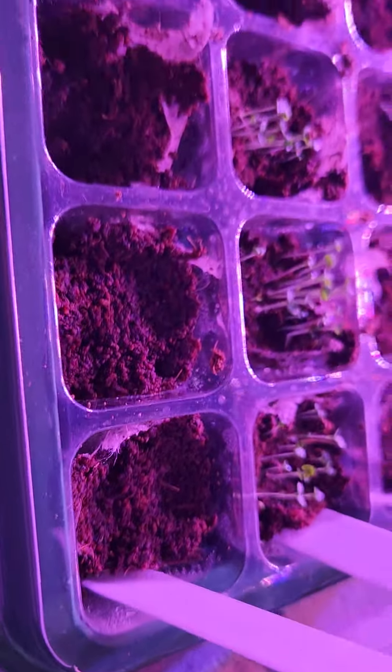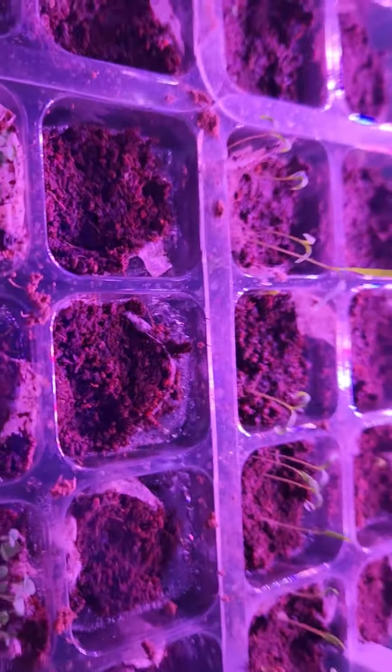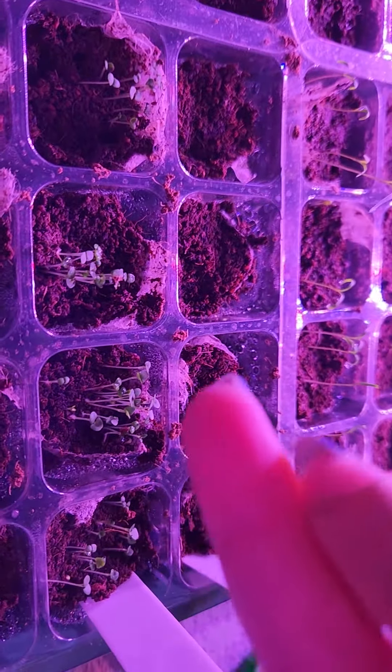And then on the other side here, these are delphiniums in the first row, but I don't see them really coming up yet. The thyme came up first — that was the first one to get me really, really excited. So these ones right here.